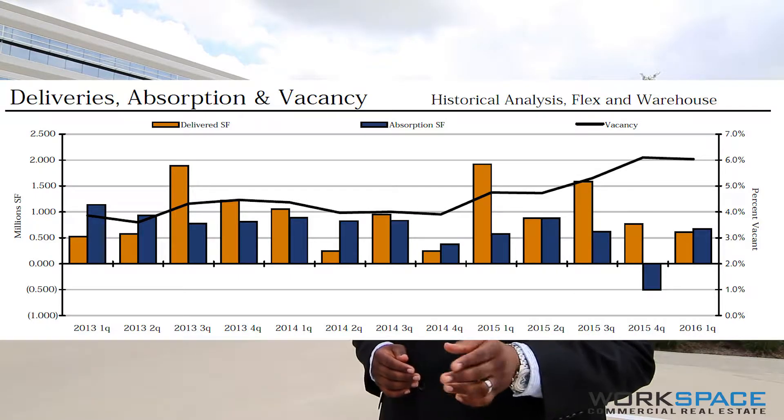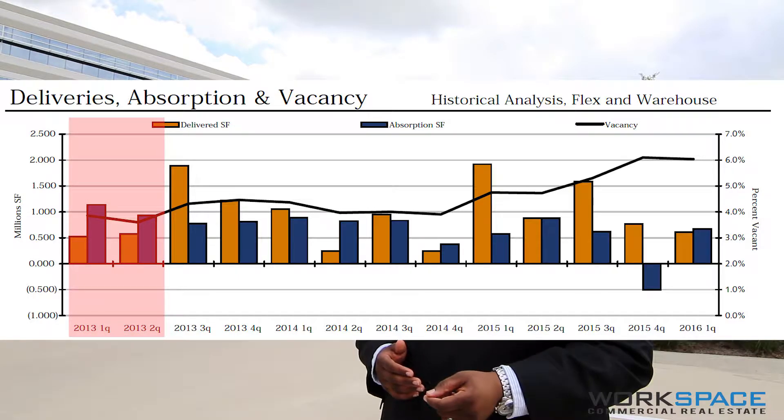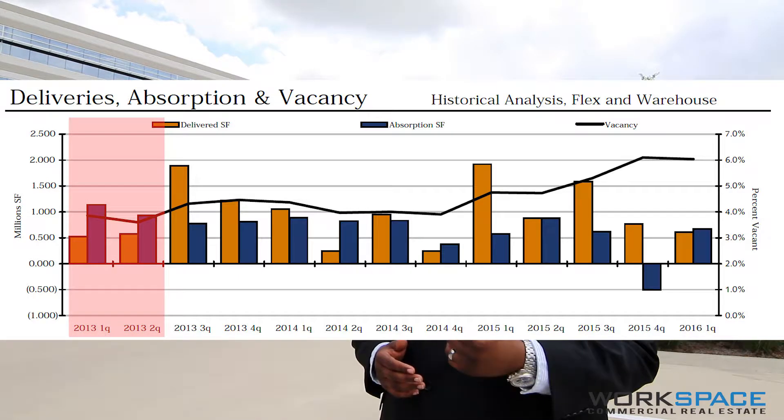To put this in perspective, the downtown Houston market — one of the largest office markets in the city — has less than half of the industrial inventory at 60 million square feet of space.